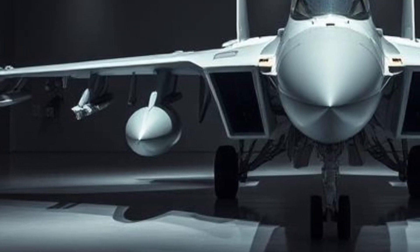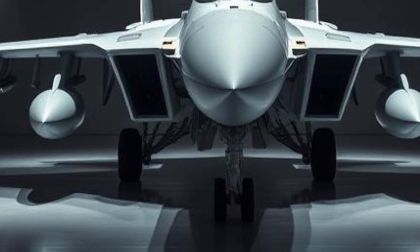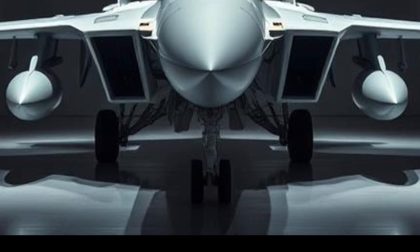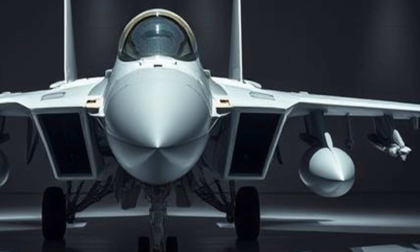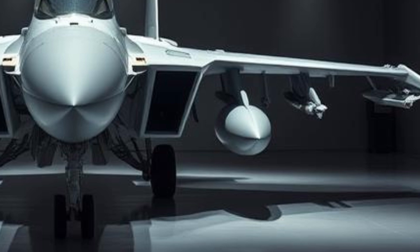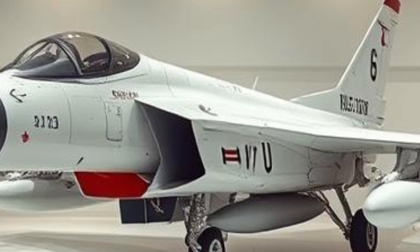Another advantage of the JF-17 is its ease of maintenance and operational efficiency. Unlike many Western fighter jets that require extensive maintenance and costly spare parts, the JF-17 has been designed for ease of operation. This allows air forces to maintain high operational readiness with lower logistical requirements. The availability of locally manufactured spare parts further enhances the aircraft's sustainability for Pakistan and other operators.